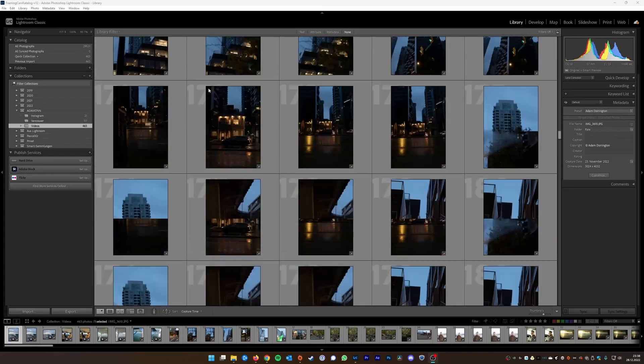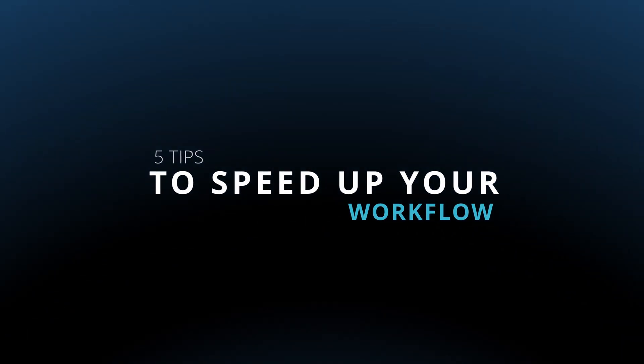Speeding up your Lightroom editing process is quite important, especially if you're a wedding photographer or you shoot huge sets of photos in one go and come home with 2,000 photos or more. You have to get them out to your client quickly. Here are my five tips to improve your editing workflow — they helped me quite substantially and I hope they do the same for you. Tip number one is about white balance.